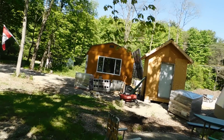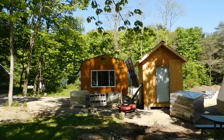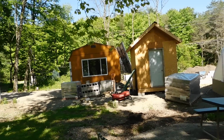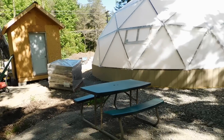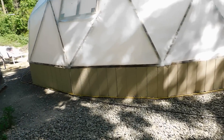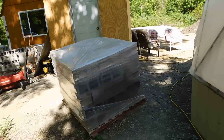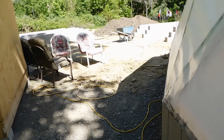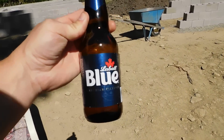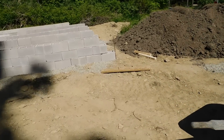Hey everybody, Prepper Nurse One here. It is still June 1st, Monday 2020, and we have had a very productive day here at the homestead. Either I'm gonna get in great shape or I'm gonna drop dead! Three more pallets delivered today — I earned this right here, absolutely earned it. I am tired. It's about four o'clock in the afternoon.